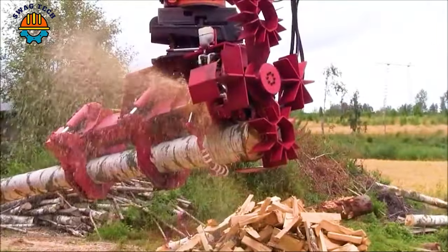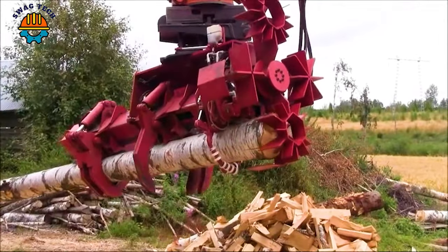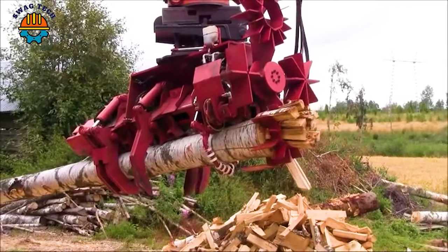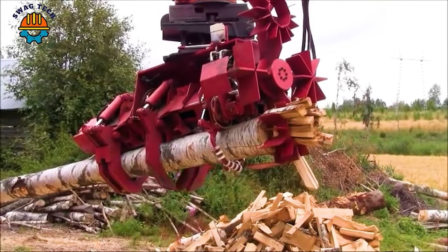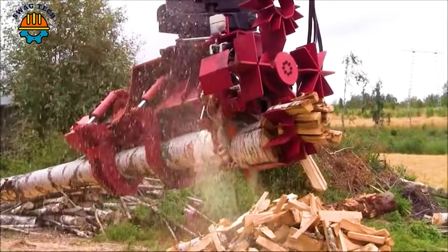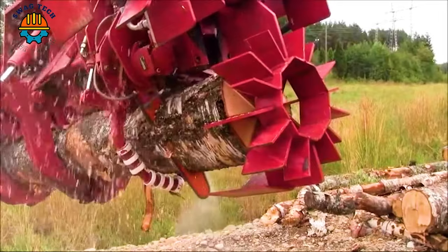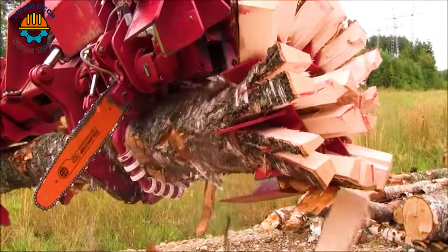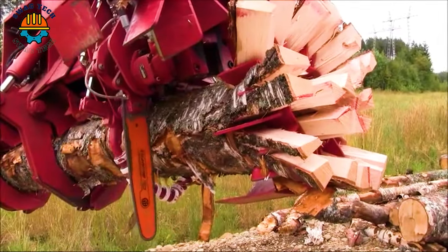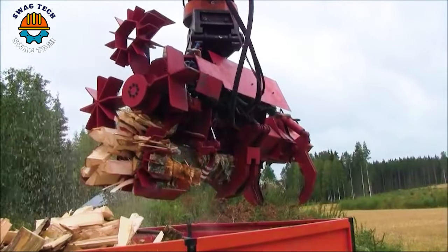At the heart of the woodwork shop, Ranisto Oy's Ramek wood processor is a powerful machine, skillfully turning raw logs into uniform, high-quality firewood. With an advanced hydraulic system, this machine processes wood with outstanding efficiency, producing up to 5 cords per hour. Its precision and speed make it a widely used tool in agriculture.